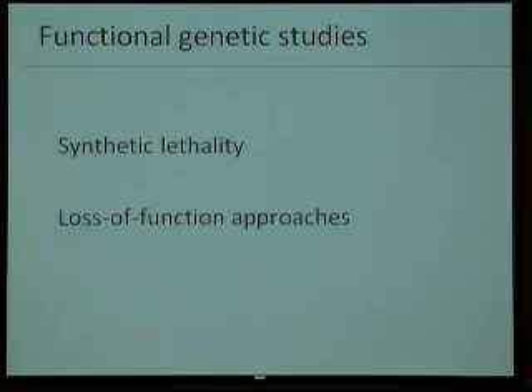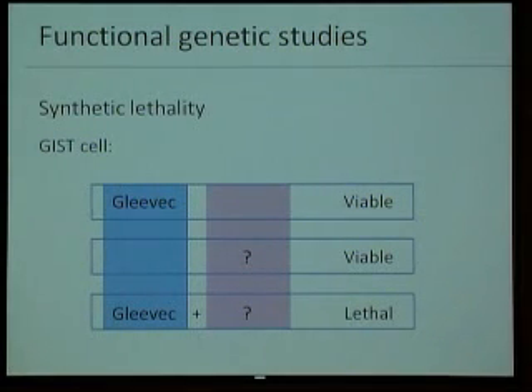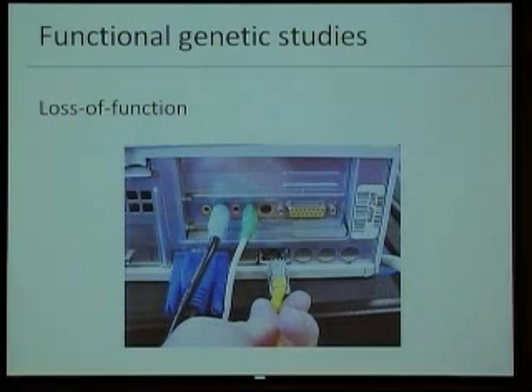These studies are based on two ideas basically. Synthetic lethality is one of them, and loss of function is the other. Synthetic lethality is easy to understand when thinking about combination approaches. We know that Gleevec is a very good drug, but unfortunately some cells are still viable in its presence. So we are trying to find other things that, in combination with Gleevec, actually kill these cells — an additive effect of two things that on their own are not enough to kill the cells.